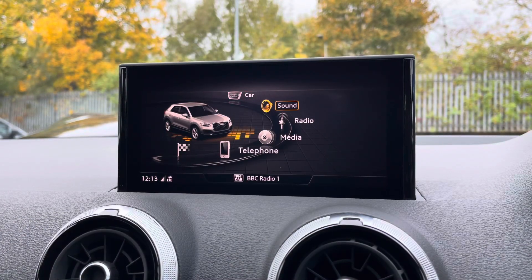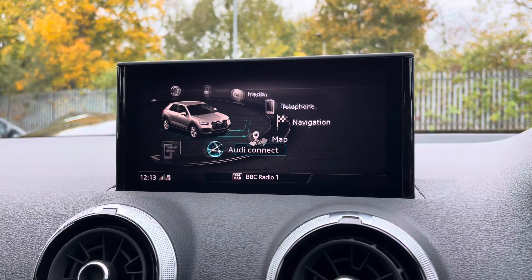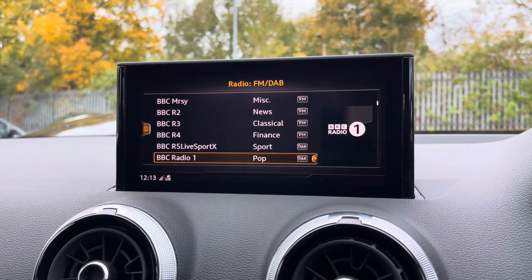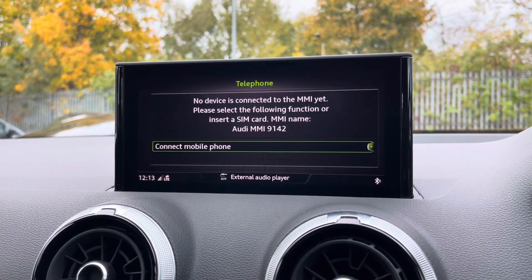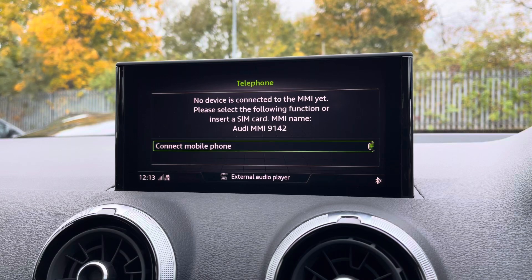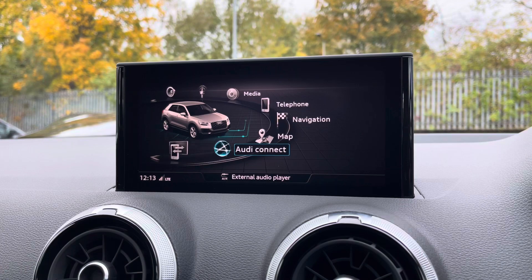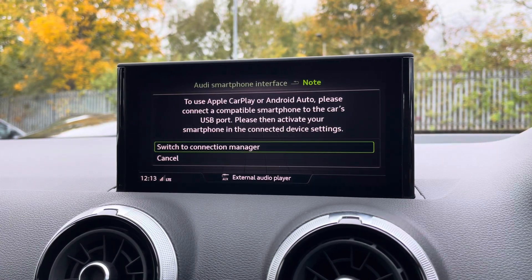As standard we have the 8.3 inch MMI radio plus display screen, with functionalities including DAB digital radio, media and telephone controls for your connected device, as well as navigation with 3D mapping. There's also Audi's smartphone interface, allowing you to connect your device via Apple CarPlay or Android Auto.